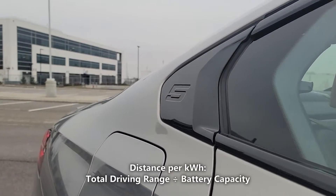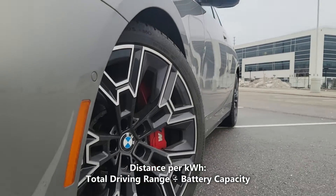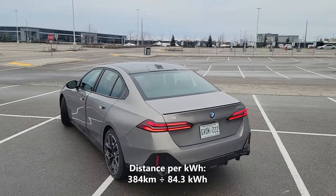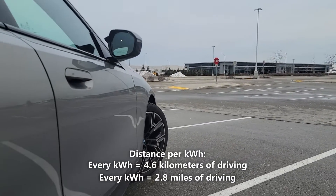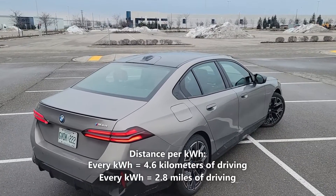Now let's calculate our distance per kilowatt hour. We'll do that by taking the 384 kilometers of driving range and dividing it by 84.3 kilowatt hours. 384 kilometers divided by 84.3 kilowatt hours gives us 4.6 kilometers per kilowatt hour. That means every kilowatt hour of battery gives us 4.6 kilometers or 2.8 miles of driving.